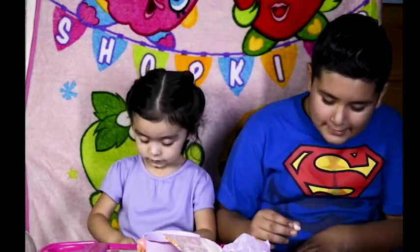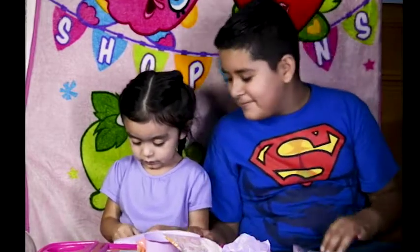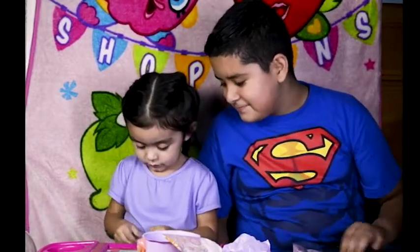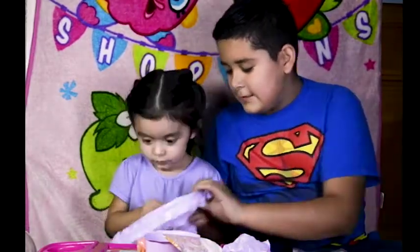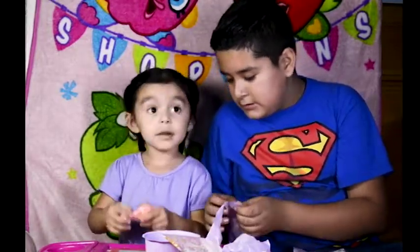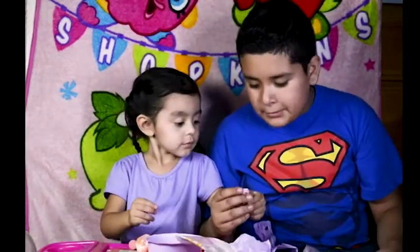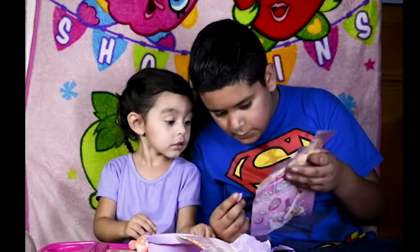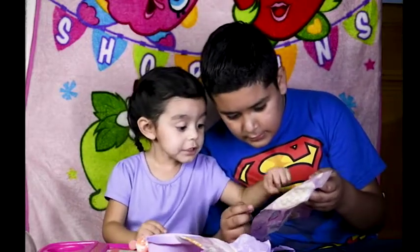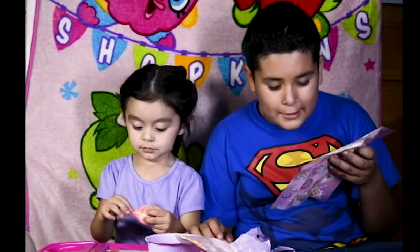She got another wheat crisp — Strawberry Wheat. What's this one? A ring. Look, you got a ring. Which one is this one? Look for it. Right there. It's the Cotton Candy O'.